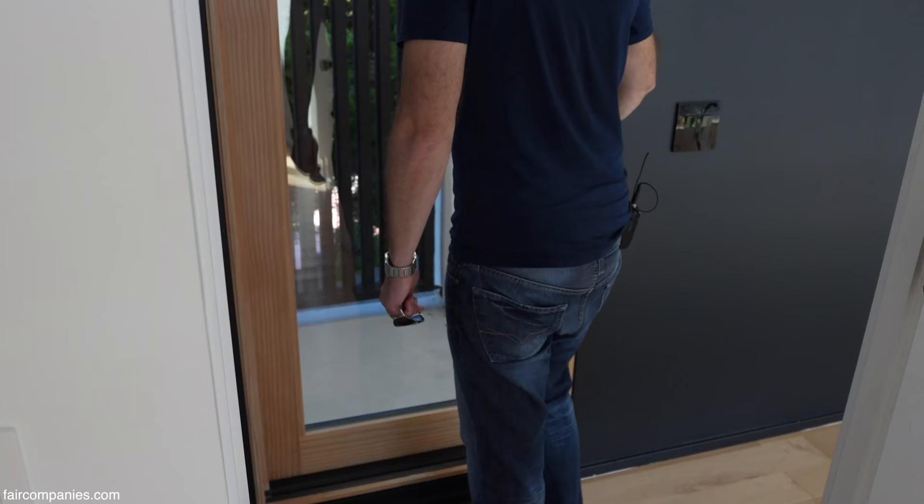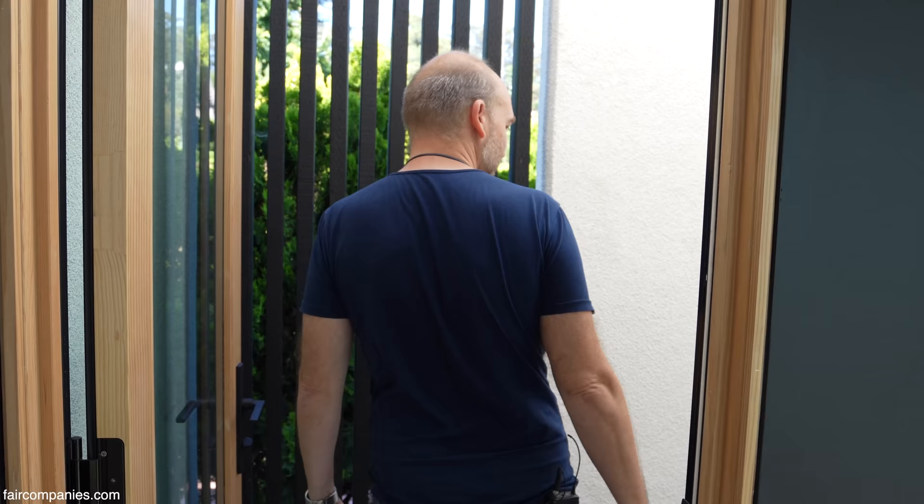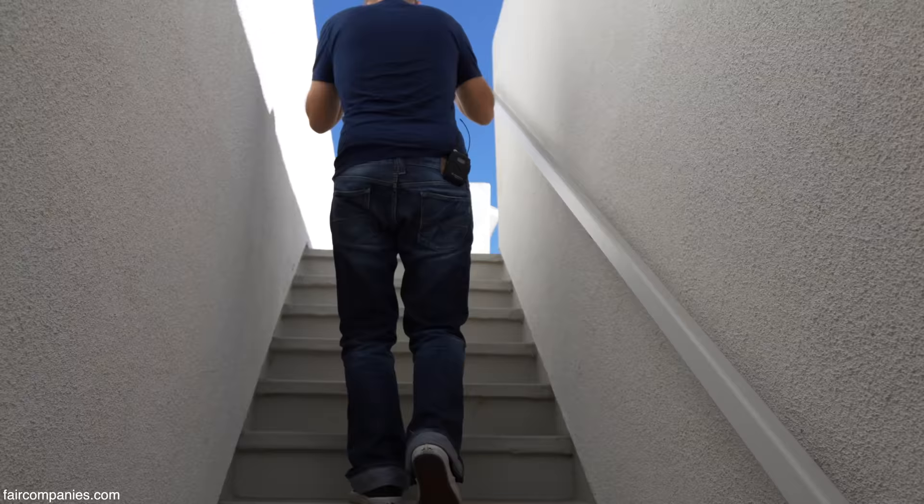This door goes upstairs to the roof — it's a little window to bring in more natural daylight, but we keep this closure so that it feels a bit more secluded.